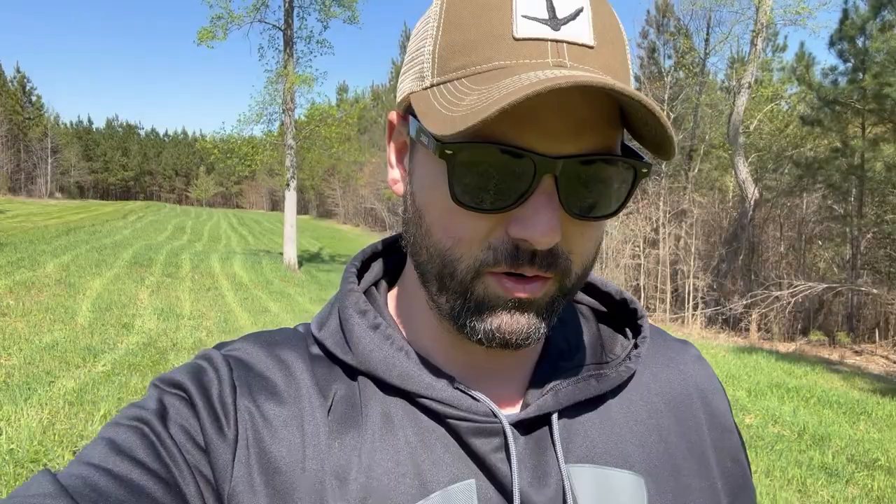We'll check back in with you in a few days as we start to see some of these oats brown out. We'll take a look at it, keep you updated, and we'll check out the final result. Catch you in a few.